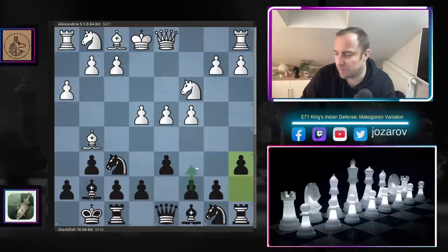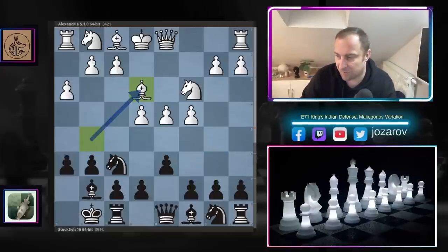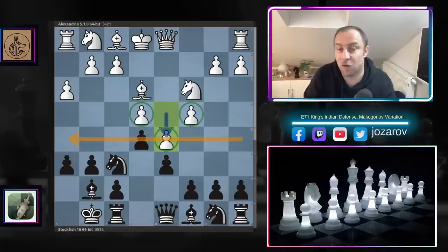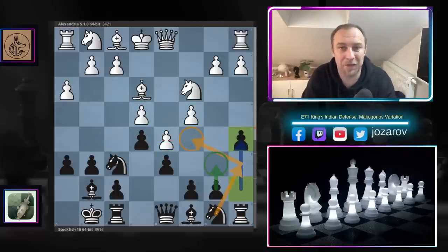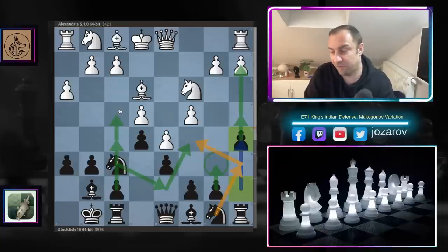Stockfish continued with h6, not tolerating the bishop on that active square. After bishop to e3, e5 follows — the normal King's Indian idea of breaking in the center. After d5, white gains the space advantage with three pawns in the center. Stockfish plays the important idea a5, planning to reroute the knight via a6 to c5, and potentially play knight from f to d7 to control the c5 square, with later ideas of f5 and f4.